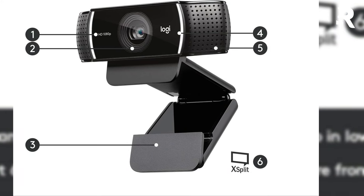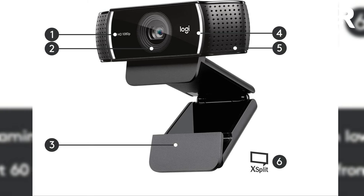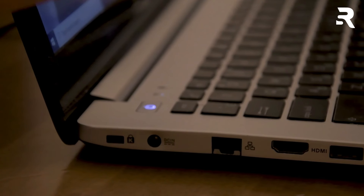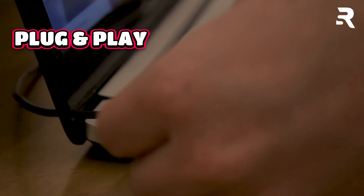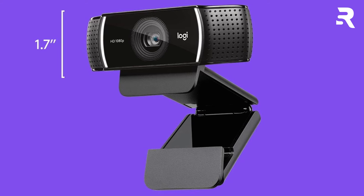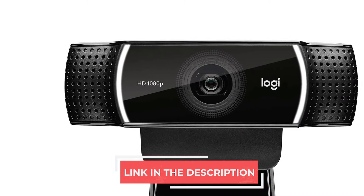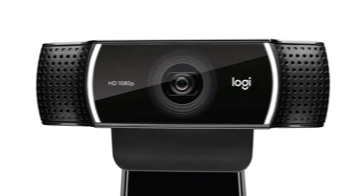Compatible with Windows 7, 8, and 10, macOS X 10.9 or higher, Xbox One, Chrome OS, and even Android devices with version 5.0 or above. This webcam is versatile and easy to use — just plug it into any USB port and start streaming. The C922X ProStream Webcam also boasts two built-in microphones that capture your voice in rich stereo audio. And with automatic light correction, you can record clear videos even in dim or poorly lit settings.